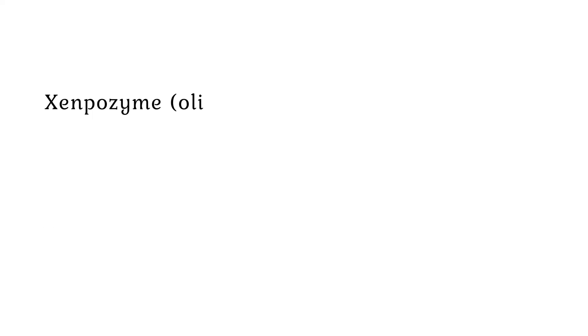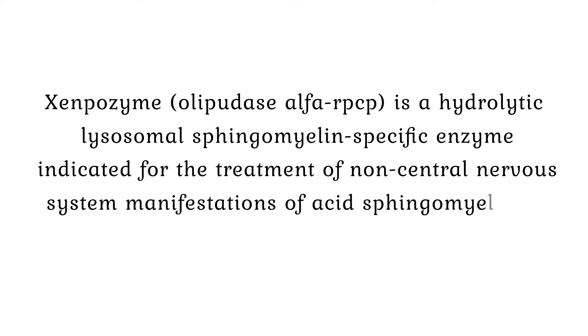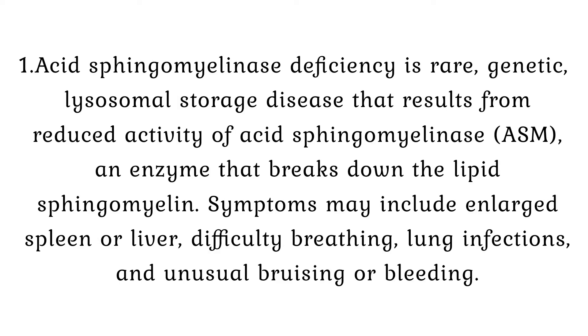Treatment for Acid Sphingomyelinase Deficiency. Xenpozyme (Olipudase Alfa-RPCP) is a hydrolytic lysosomal sphingomyelin-specific enzyme indicated for the treatment of non-central nervous system manifestations of acid sphingomyelinase deficiency (ASMD). Acid sphingomyelinase deficiency is a rare, genetic lysosomal storage disease that results from reduced activity of acid sphingomyelinase (ASM), an enzyme that breaks down the lipid sphingomyelin.